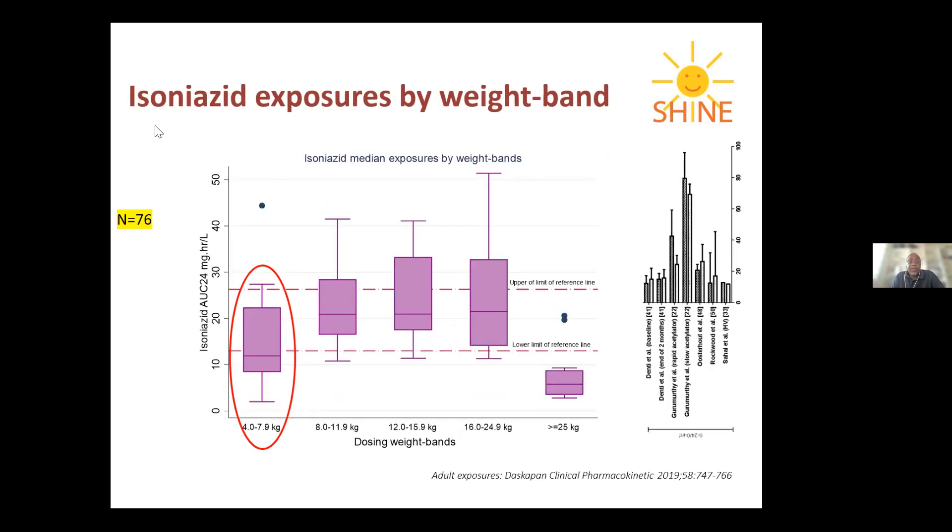For isoniazid drug concentrations, we measured 76 children, using both a lower and upper reference limit to define the expected target range. Children in the extreme weight bands — those below 8 kg and those above — had lower drug concentrations, whereas children in the middle weight bands achieved normal isoniazid concentrations within the expected target.